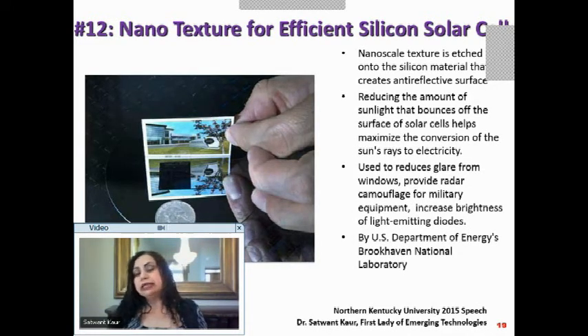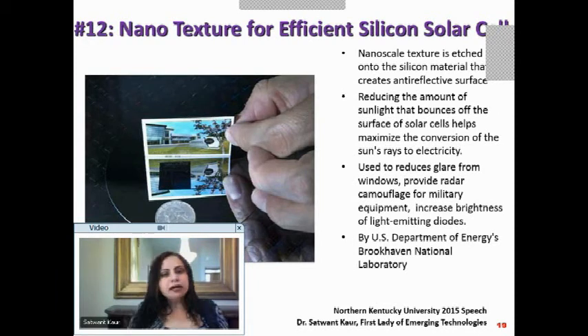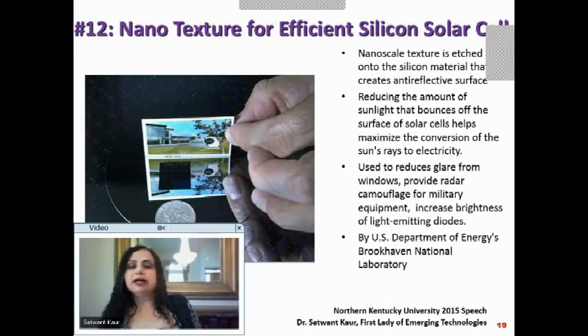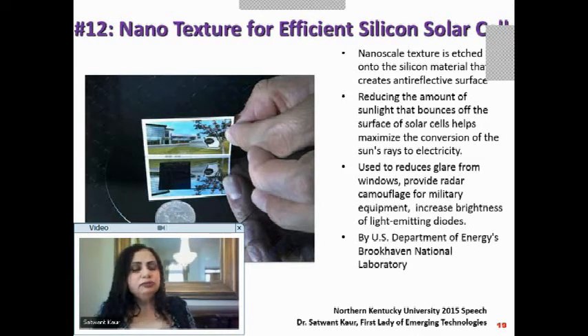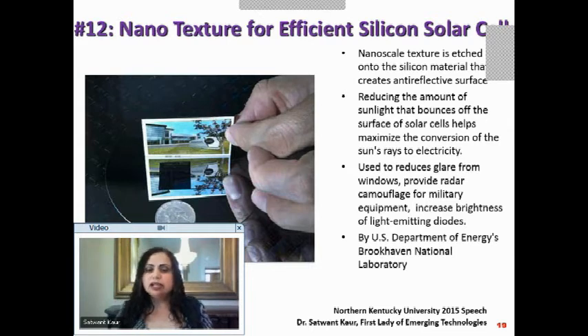It can also increase the brightness of light-emitting diodes. In the picture, the top and bottom half are the same image, except the bottom has a square silicon section that appears almost black — because the nanotextured silicon there does not let light bounce off; it absorbs it entirely. The drastic difference between that black square and everything around it shows the power of this technique.